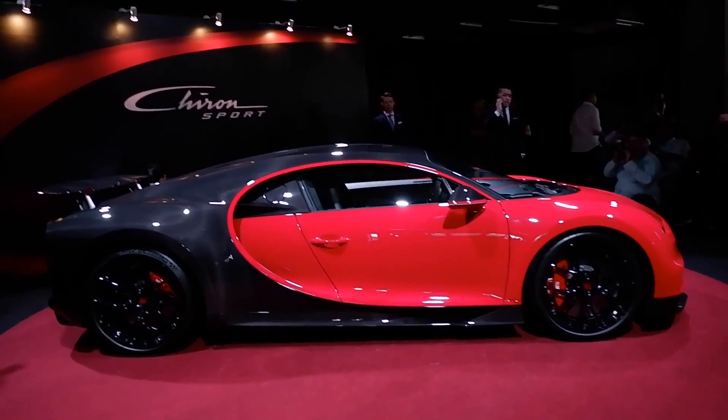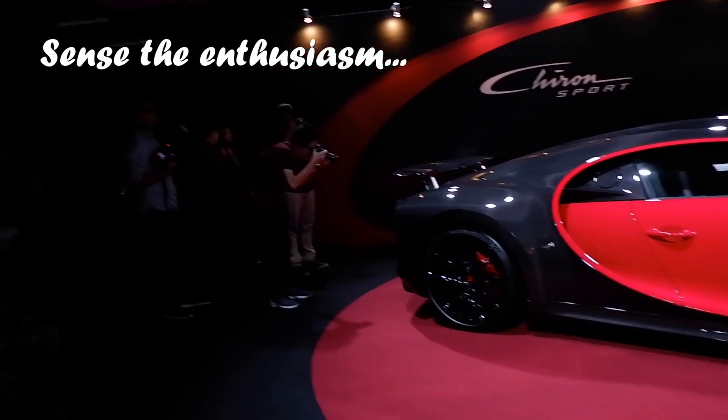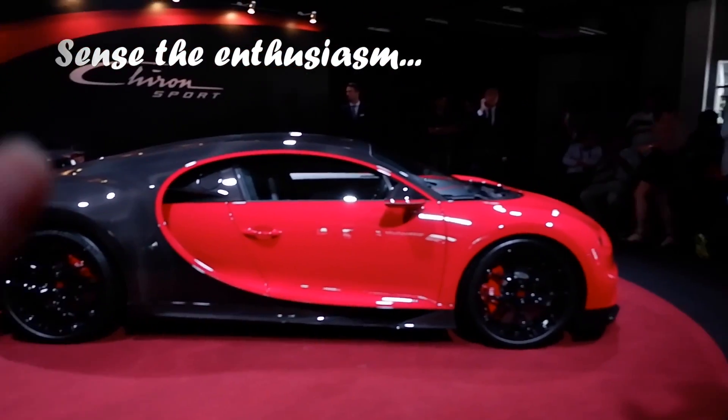Hey guys, what's up? Guess what's in front of me? That's right, it's the Chiron Sport. And as you can see, everyone's going gaga over it.